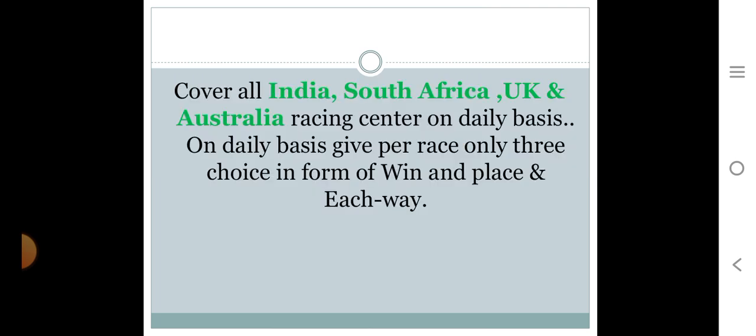Currently Bharat Racing Tips covers India, South Africa, UK, and Australia racing centers on a daily basis, giving selections only as three choices in the form of win, place, and each way.